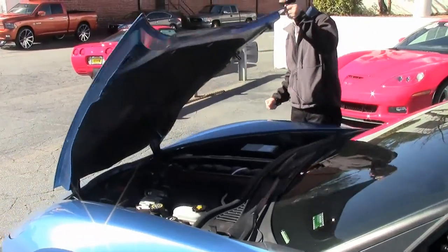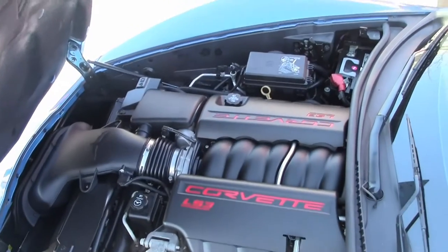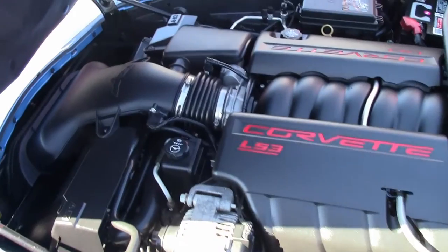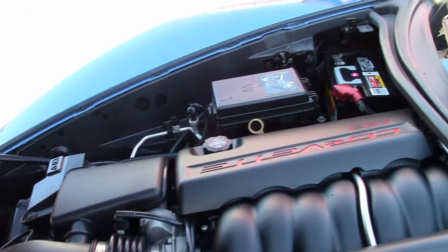Let's take a look up underneath the hood — that's what it's really all about. This LS3 Corvette engine. Wow. Aftermarket performance camshaft, stainless steel long tube headers. This car has it.